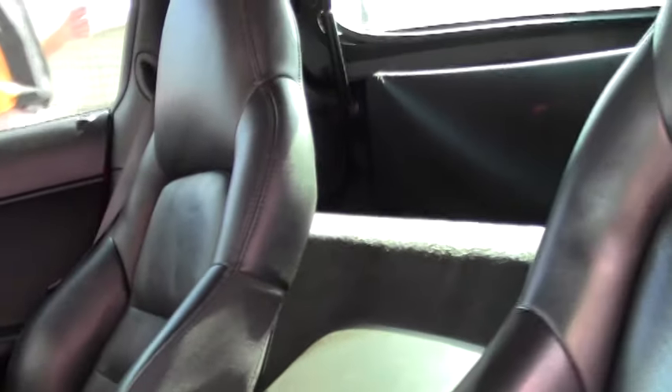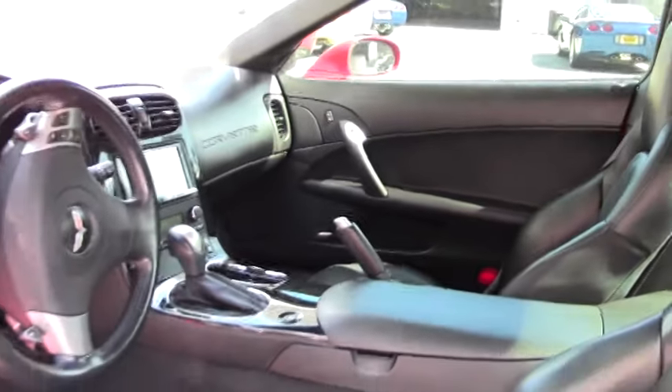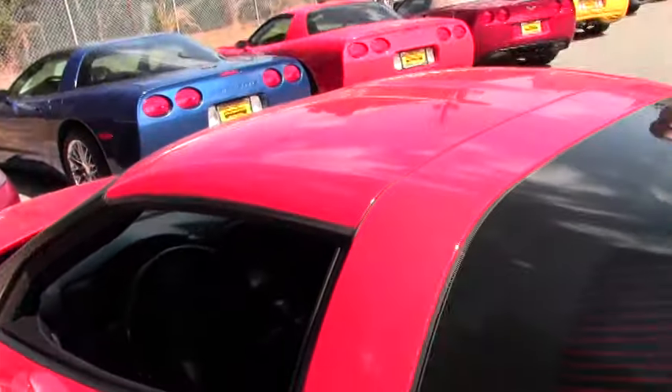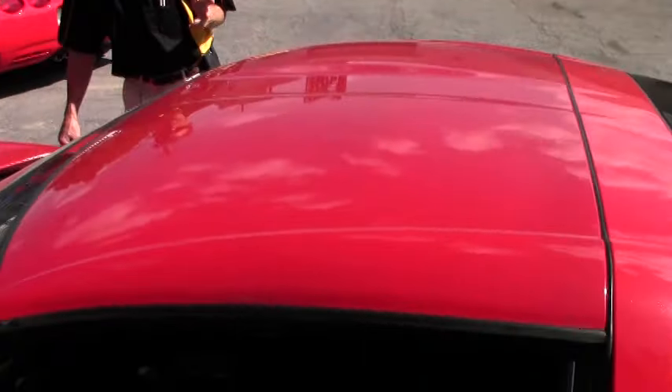If you're looking for an automatic coupe, this victory red Corvette can be yours. It comes with a free two-year warranty.